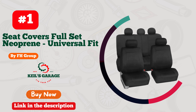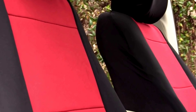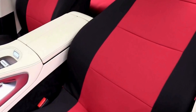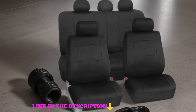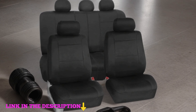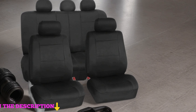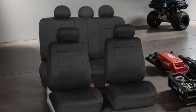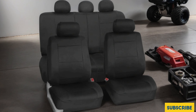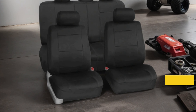Number 1. FH Group's car seat covers full-set neoprene — the ultimate solution for safeguarding your car's interior with style and functionality. Designed for universal fit, these automotive low back front seat covers offer impeccable protection while maintaining airbag compatibility. The split bench rear seat design ensures a snug fit for various vehicle models, enhancing both comfort and convenience.